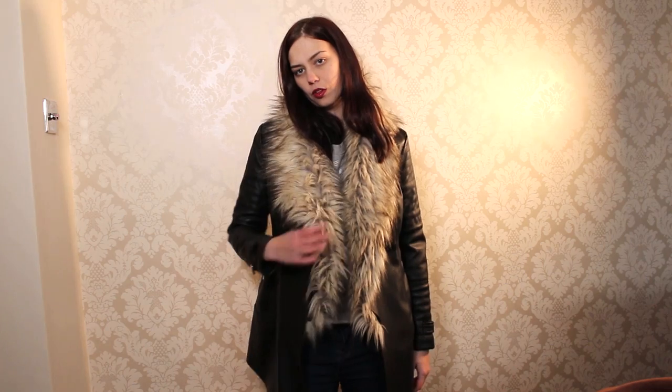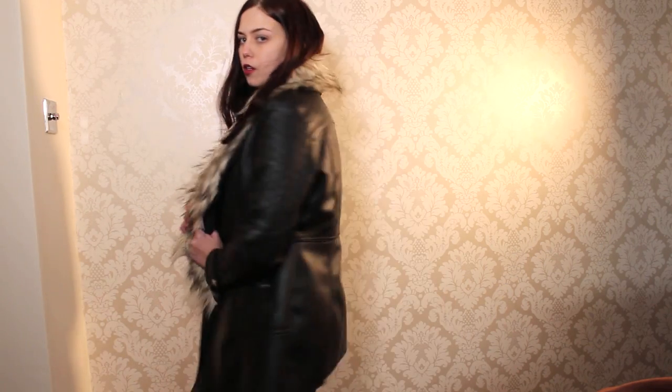I bought this when I went to Lincoln the other day. It's a leather coat with fur down the front and I'd been wanting one of these for ages, but they were all really expensive and I wasn't sure I'd wear it that much. Then I saw this one in New Look for £50 — I tried it on and just thought, you know what, I'm going to buy it. I really love the fur detail and it's quite cosy.